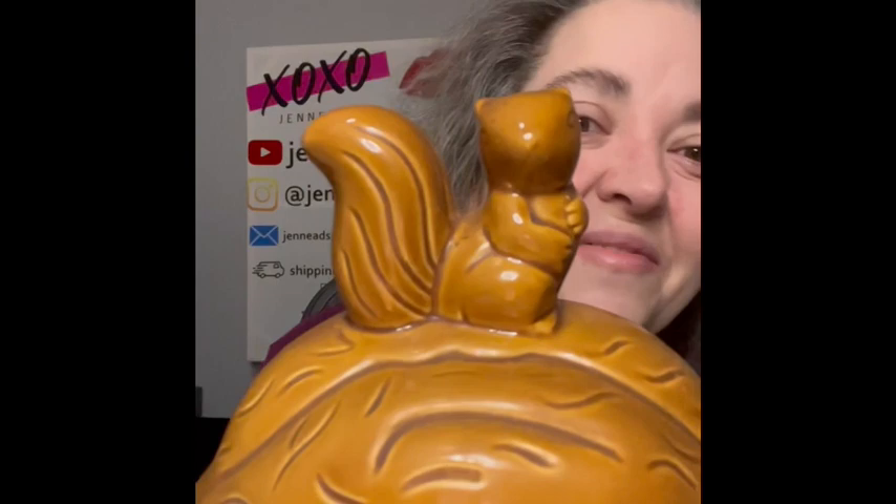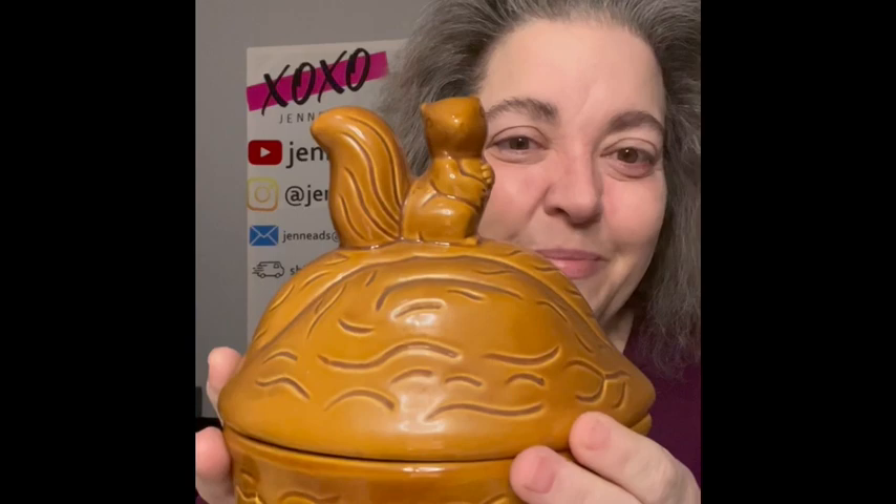The next item I haven't had in a minute and I love it — it is the squirrel on nut. I love them. It is a dish; I'm assuming you cook with these, I don't know what people did with them. I feel like this is the fifth or sixth one I have found, in different sizes. I am bringing that.